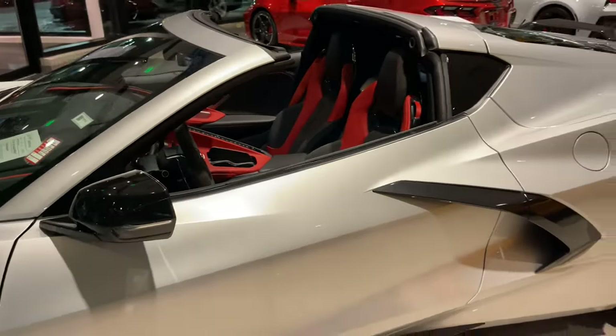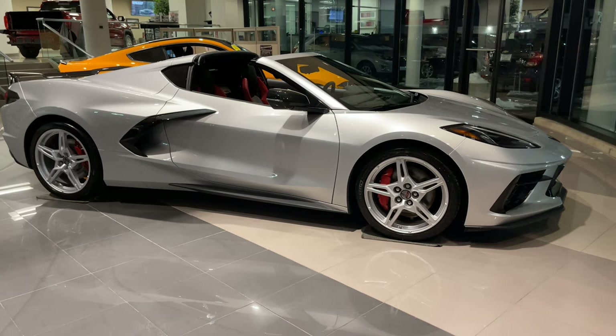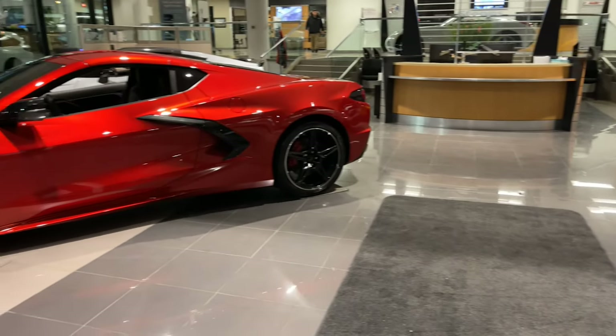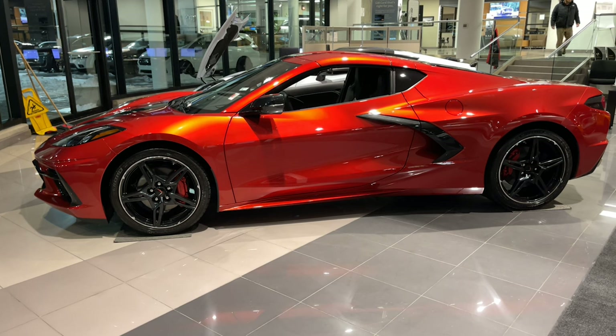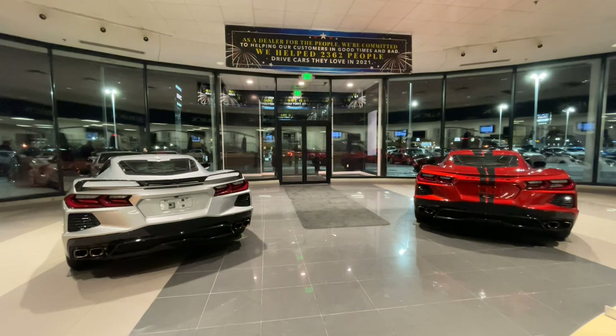This car comes with heads-up display and HD front and rear vision cameras, as well as a rear view camera mirror to cover any blind spots. And both of these 495 horsepower cars have the upgraded performance exhaust system, and they sing a beautiful Corvette duet.